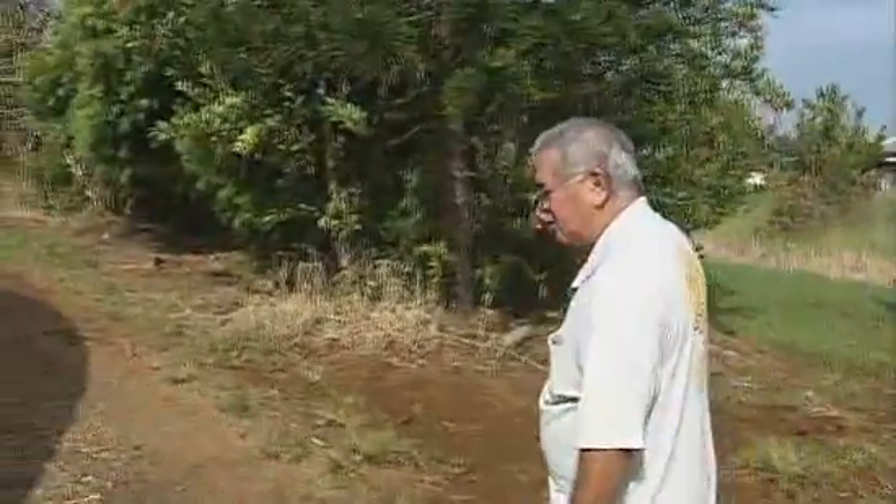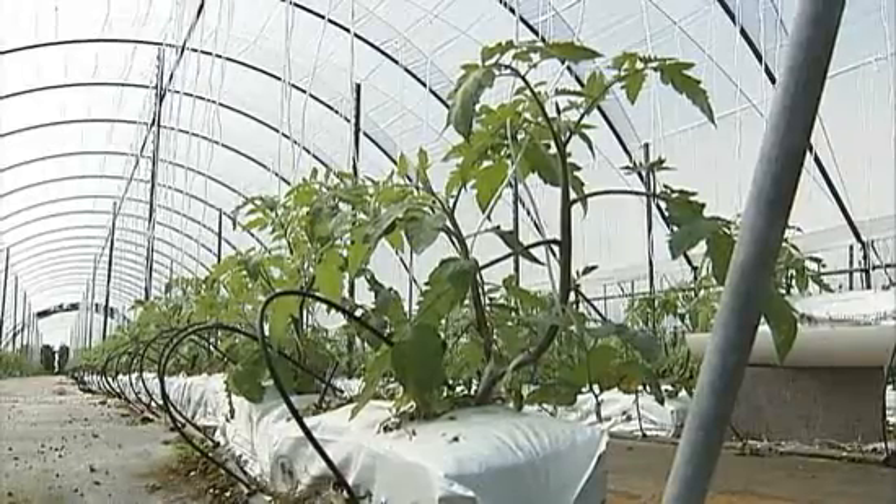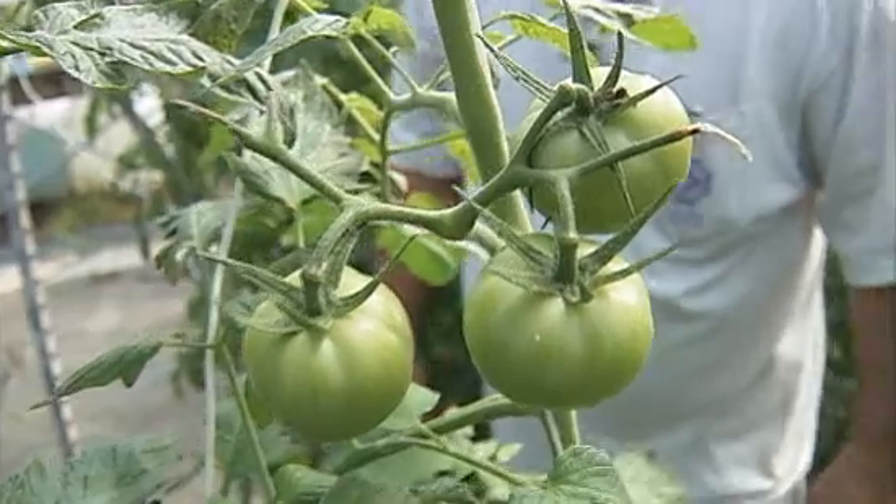Whenever we gotta spray, we try to spray with stuff that won't harm the good guys. We grow on about 20 acres hydroponic tomatoes, cucumbers, lettuces, watercress.